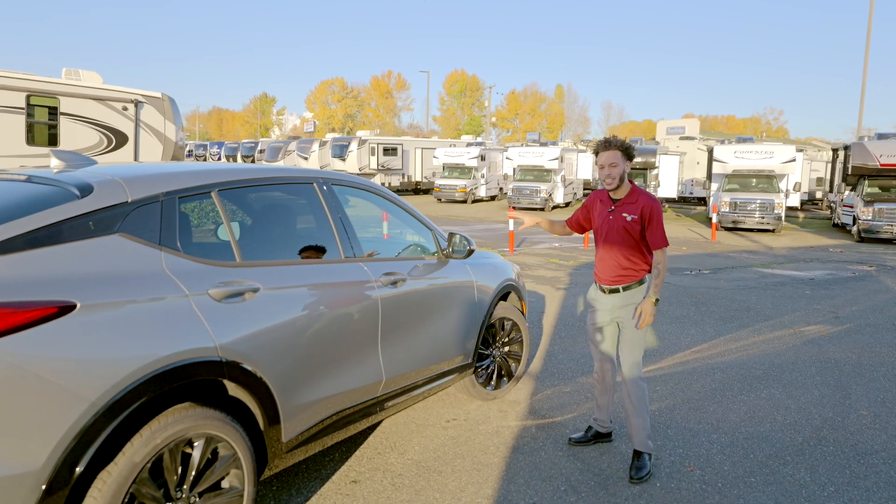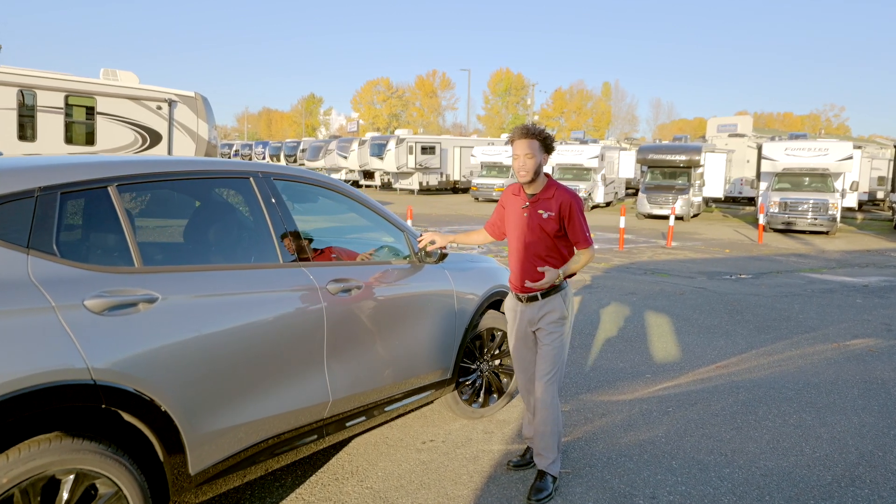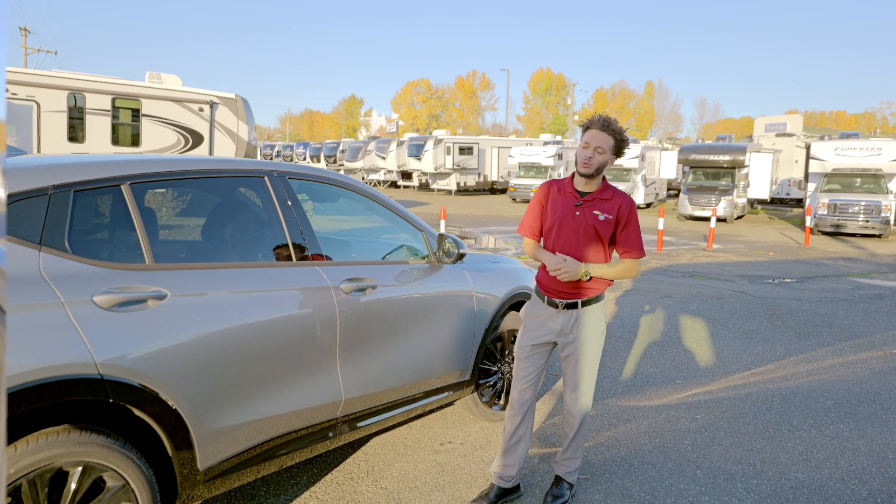Moving on to some of the safety features: you've got blind spot monitors, forward collision alert, pedestrian braking — all of those nice things — along with your parking sensors as well.